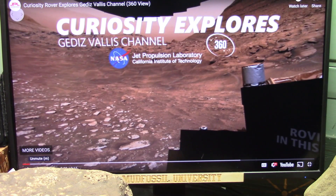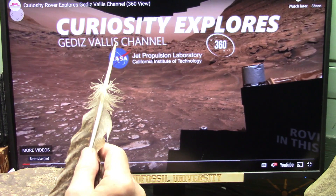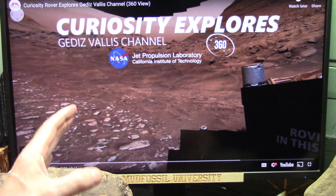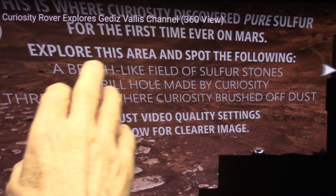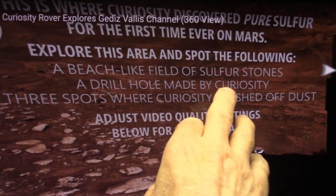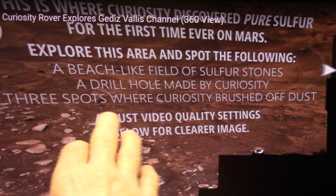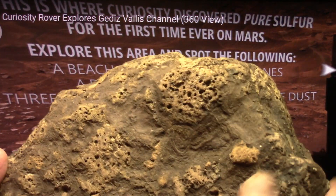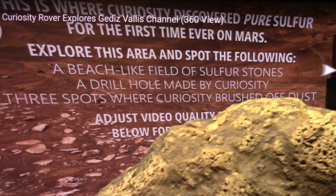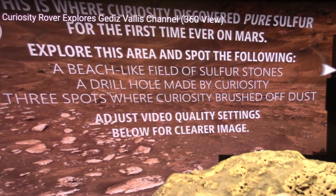Get ready — I'm going to show you that there is biology on Mars. It's undeniable. They explored a beach-like field of sulfur stones. They drilled holes and so forth. There are three spots where Curiosity brushed off dust. This is literally identical, as you will see in the close-ups — the same stuff as these little balls here, crunchy stuff.